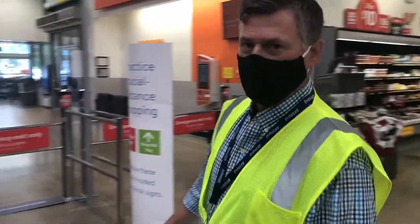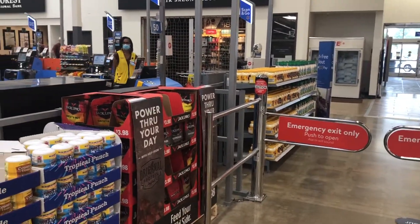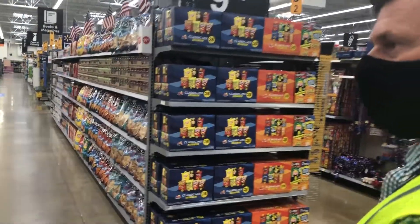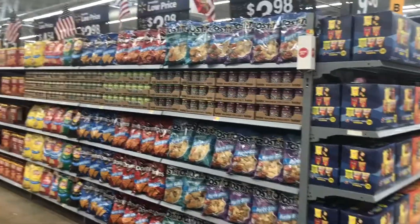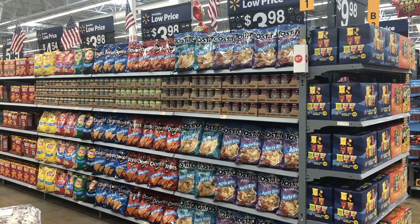Alright, hi everybody. As you come in, you can see this Walmart doesn't have a very big cart rail. So we got this end cap of their seasonal for our multi-pack 28 count, and we have 12 feet of seasonal. Their mod only called for 8 feet, but we have 12 plus the 28-count end cap.